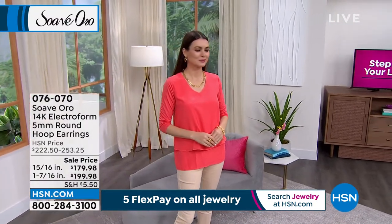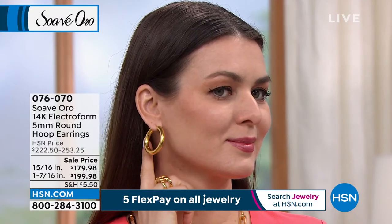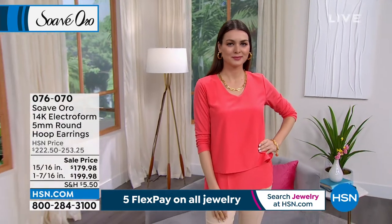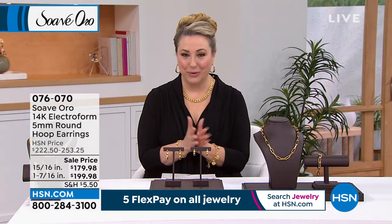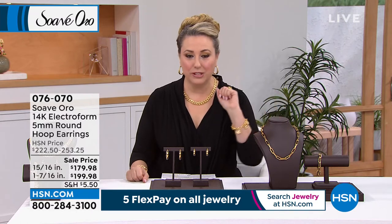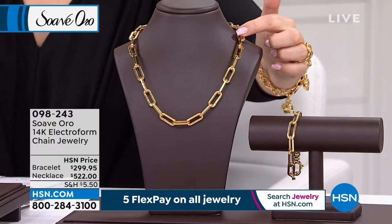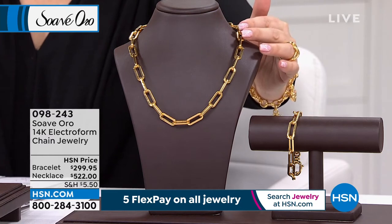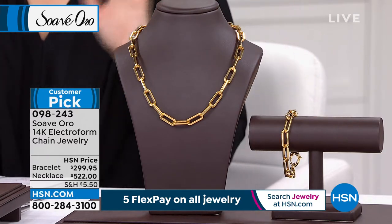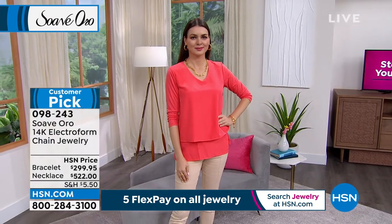Our model Orshi will be showing off gold for the next two hours — big and bold, or medium and sophisticated. The smaller of the two is almost a full inch in diameter. Everything is on 5 flex pay today for jewelry, and HSN cardholders get an extra flex payment. Here is the paper clip necklace for $522 and the bracelet for $299.95 — a way to be on trend and dripping in luxury. Item number 0-9-8-2-4-3, and flex pay is available.